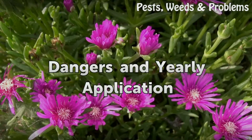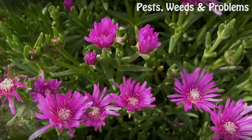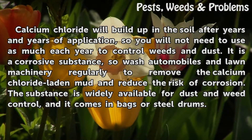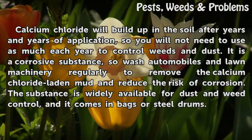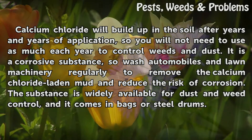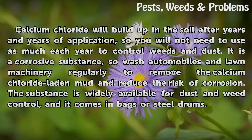Dangers and yearly application: calcium chloride will build up in the soil after years of application, so you will not need to use as much each year to control weeds and dust. It is a corrosive substance, so wash automobiles and lawn machinery regularly to remove calcium chloride laden mud and reduce the risk of corrosion. The substance is widely available for dust and weed control and comes in bags or steel drums.